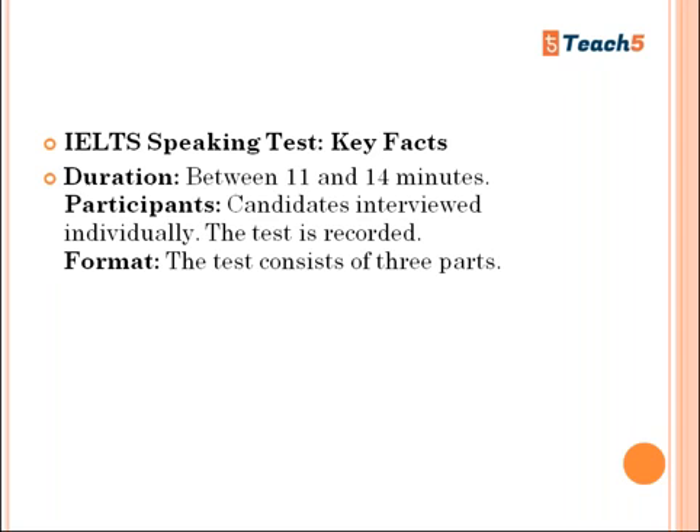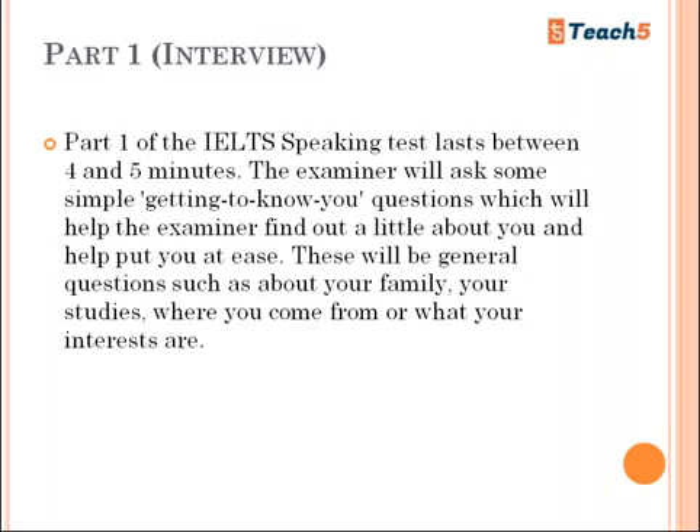The speaking test is the easiest task — you can be comfortable and free. See the examiner as your friend. Be confident, relax, and don't be restless or tense while talking. If you're tense you will lose marks. Be cool, relax, and speak clearly in response to whatever the examiner asks.